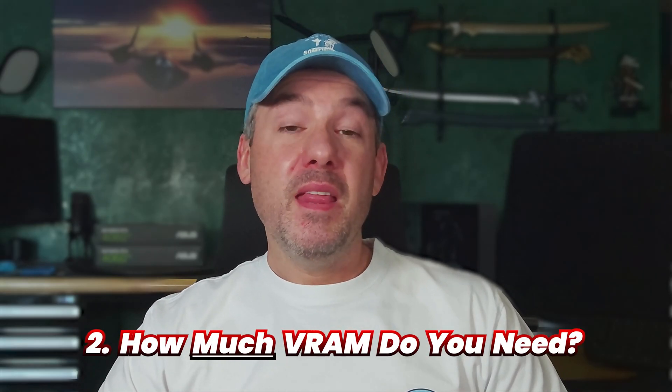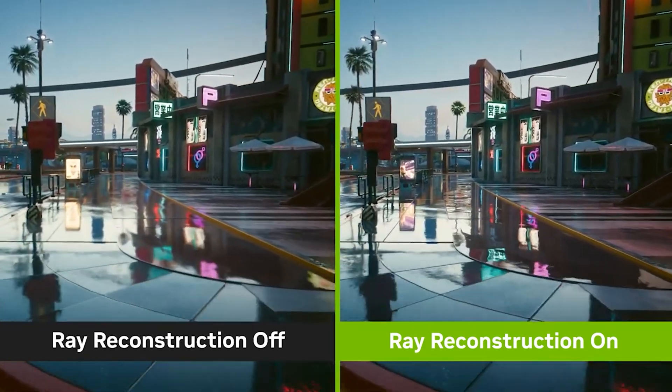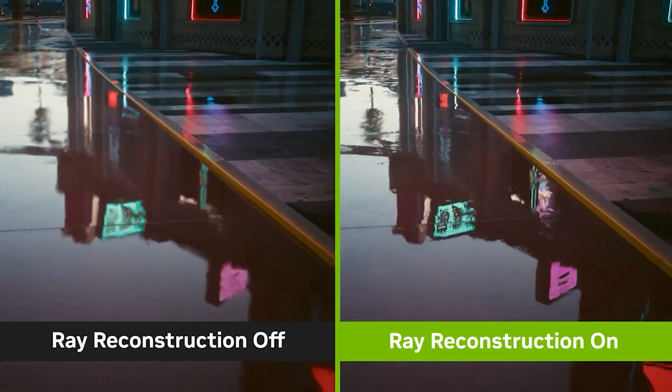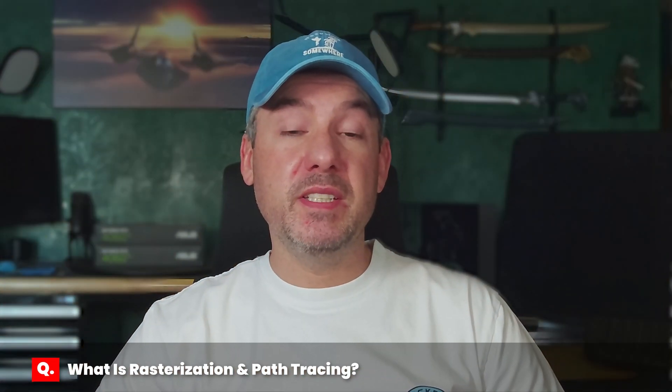So how much VRAM do you really need? That depends on the display resolution, image quality or game settings, and the rendering approach used — such as rasterization or ray tracing. Ray tracing simulates how light behaves in the real world, realistically simulating lighting of a scene by rendering physically accurate reflections, refractions, shadows, and indirect lighting. It is incredibly taxing on hardware because tracing every path that light can take in every frame requires a large amount of computation. Another way to think of ray tracing: follow the path of light beams backwards from your eye to the objects the light interacts with — that's ray tracing.